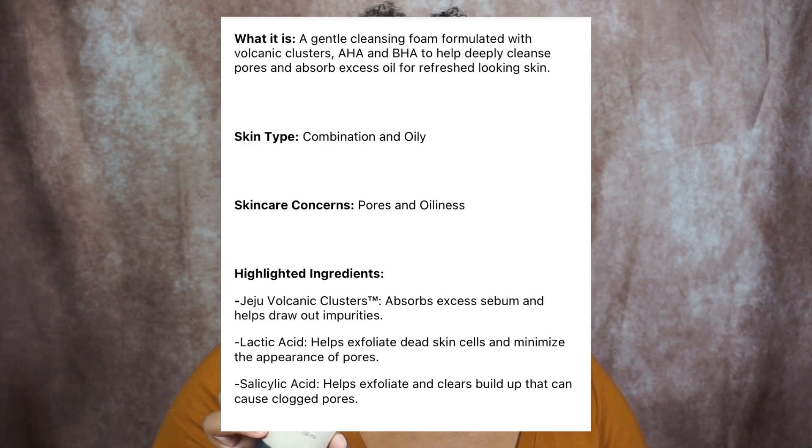I also picked up two of these face cleansers. This is the Innisfree Pore Clearing Facial Foam with Volcanic Clusters. It's a deep cleansing foam formulated with Jeju volcanic clusters, AHA and BHA that helps absorb excess sebum and clears the pores. I got one for me and one for Bae because I can't just have my skin looking good and his not looking good as well. Hopefully these cleansers work really well. They were very affordable — you get 5.07 fluid ounces, 150 milliliters, and I believe these were like $18.